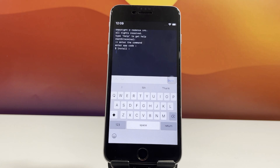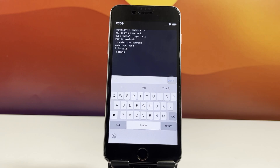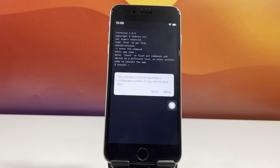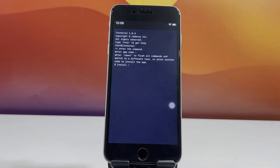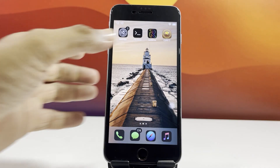Then paste the code you copied from Redenza. Tap Done and the installation will begin. Once the process is complete, you'll see Cydia 2 installed on your device, ready to go. Open it up and explore all the best jailbreak features iOS 18.5 has to offer.